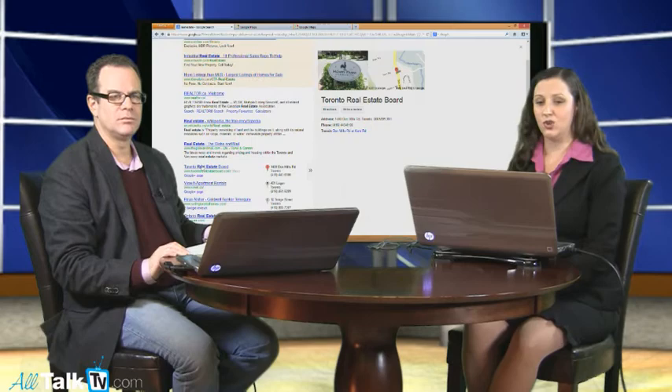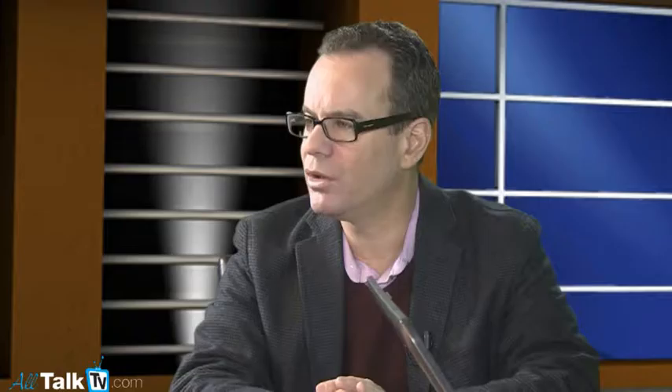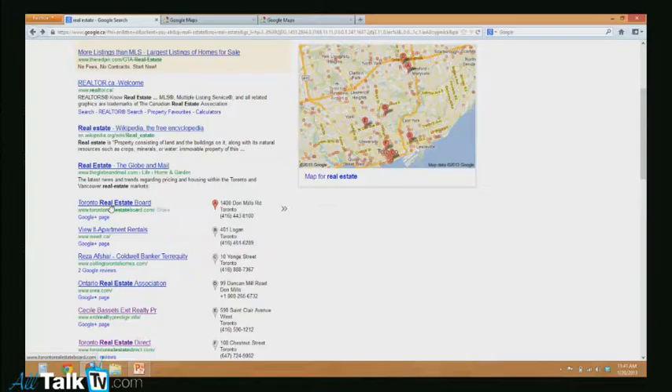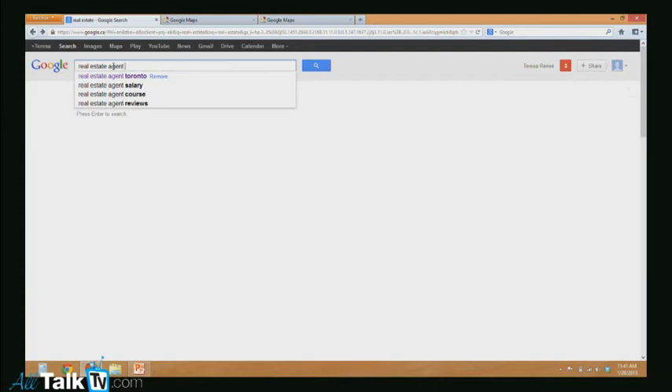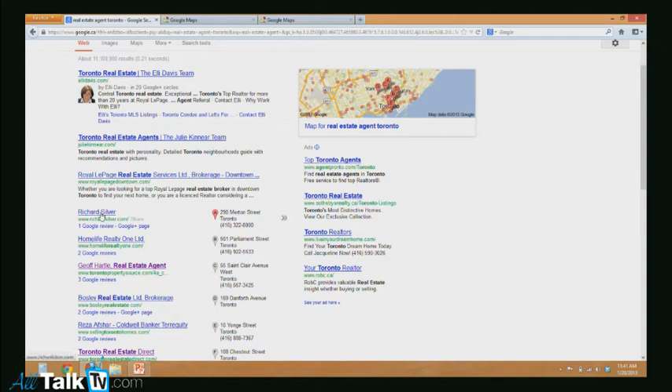These are local real estate agents inside Toronto. So if I'm a consumer looking for a real estate agent, I'm going to go online. So let's have a look at some of the results there. Here we have the Toronto Real Estate Board, which isn't specifically a real estate agent. So I can put in the word 'agent' as well, and it's going to bring up results specific to agents. For example, Richard Silver is coming up. So these people are doing some of the things that you're going to teach us. And you can help people get to the top of these listings.